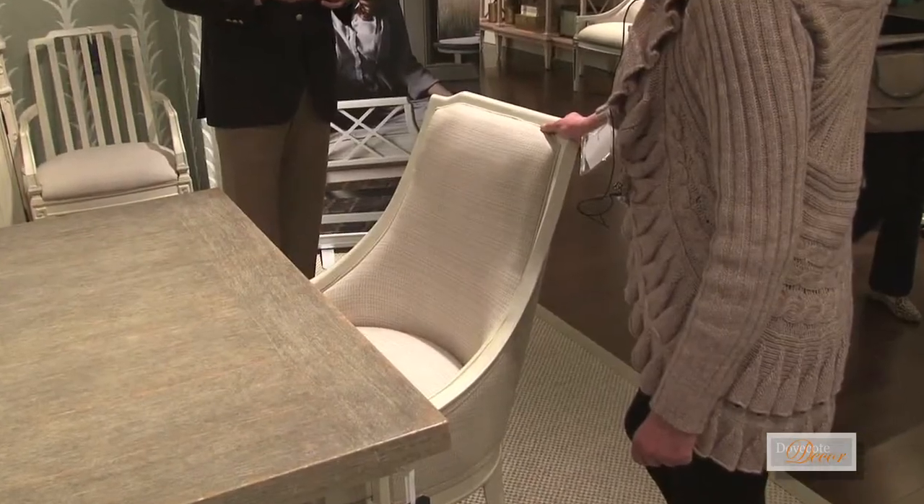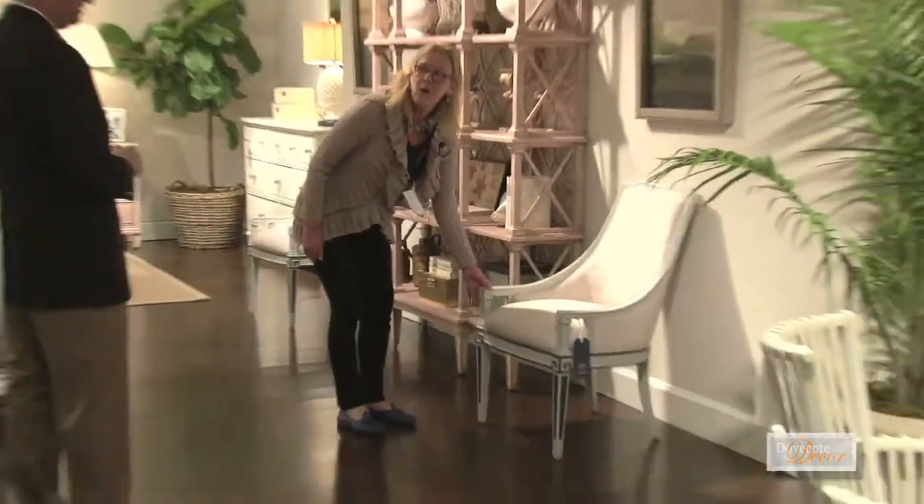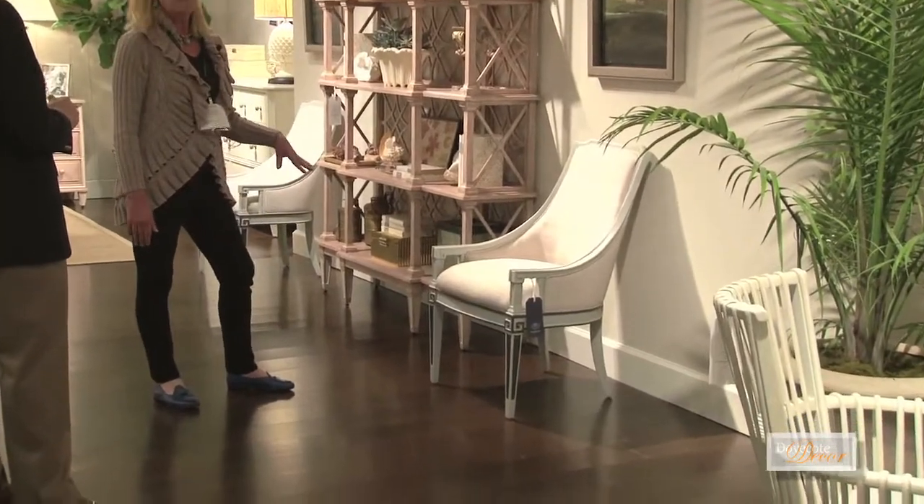Are they dining height? They are. What do these retail for? Around 800 bucks — that's a classic at a great price. We're always looking for a chair that's comfortable for a small girl so that her feet can hit the ground, or a taller man.